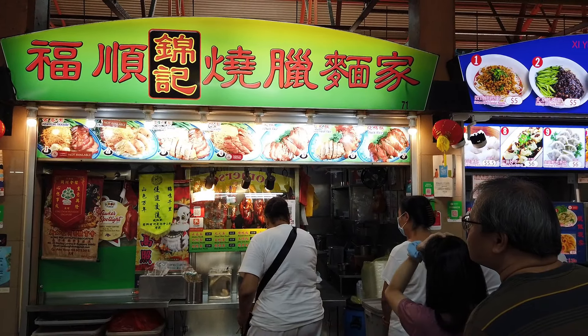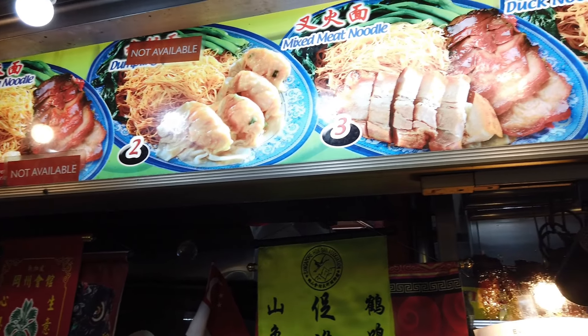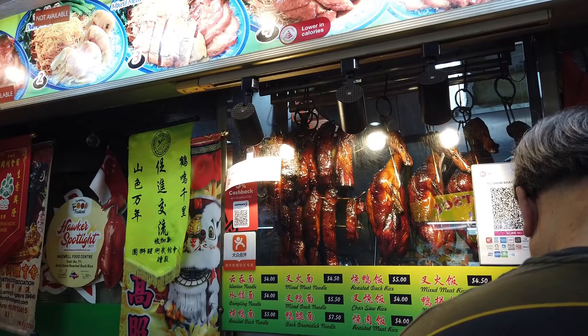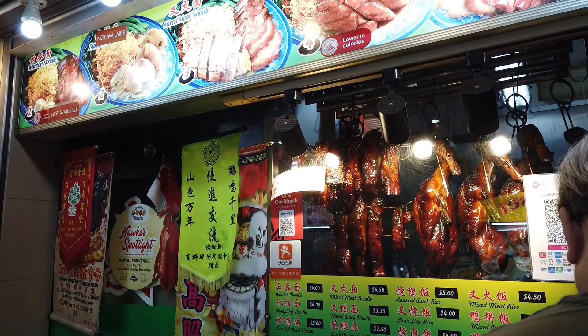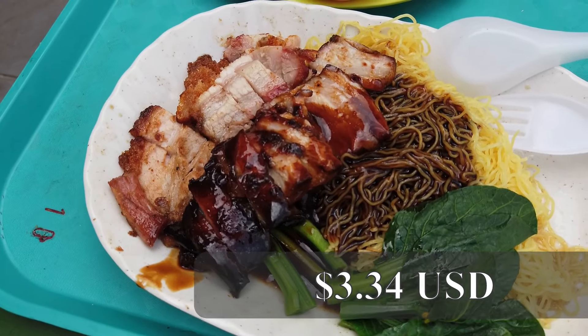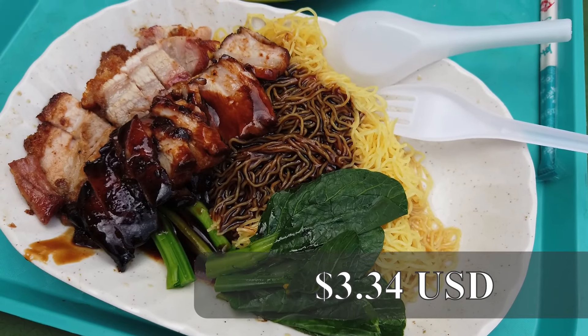The next stall with the longest line that we tried served Chinese roast meats over dry wonton noodles. We ordered their mixed meat noodle plate, which included crispy roast pork, cha siu, and duck over a bed of wonton noodles with a thick sweet soy sauce drizzled all over. This dish was one of my favorites during our trip and it was super cheap.